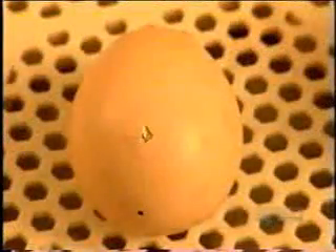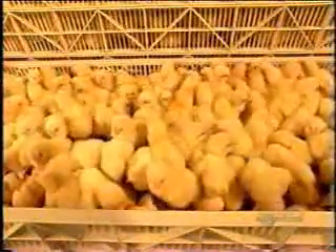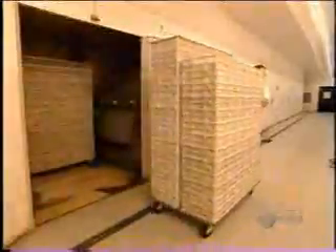On day 19, the chicks use their beaks to crack a hole through the shell, then a horizontal line all around. After six to eight hours, the chicks finally emerge from the shell. They're covered in short feathers called down and are able to walk and see. After about four hours, their down has dried.